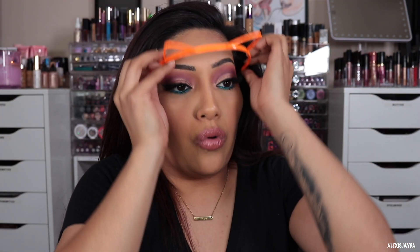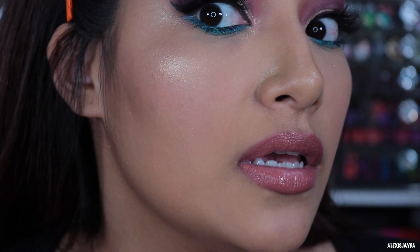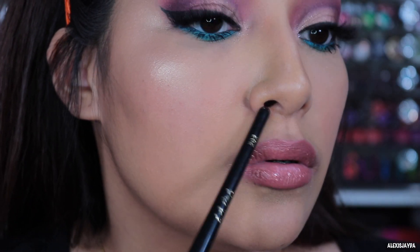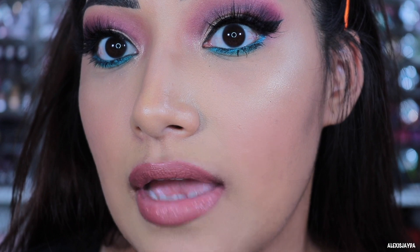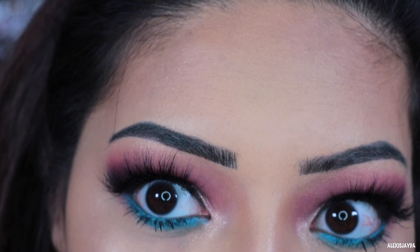6:51 PM — checking in. Foundation still looks really, really good. I did notice I'm getting a little bit of oil on my nose, just a little bit, nothing too crazy. I don't see anything settling into my lines right here like I normally would with other foundations — nothing on my forehead, a little bit of lines but nothing settling in where it's like 'oh my gosh that looks horrible.' I'll do one last check-in and give you my final thoughts.